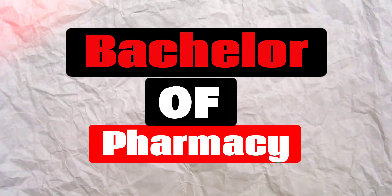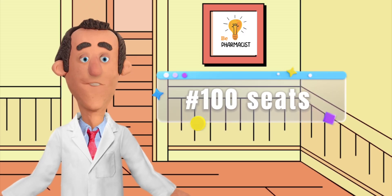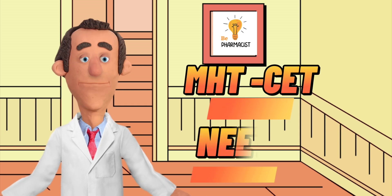Let's talk about the Bachelor of Pharmacy course. A total of 100 seats are offered by the college for Bachelor of Pharmacy, and the exams accepted for admission are MHT CET and NEET.